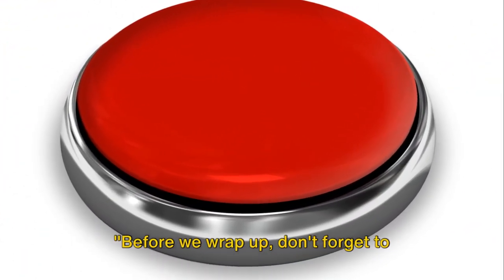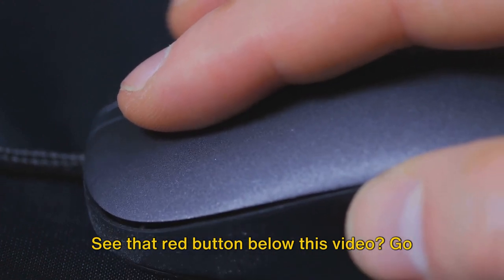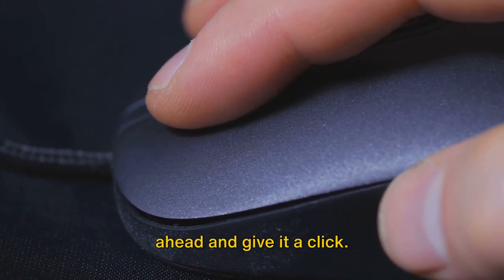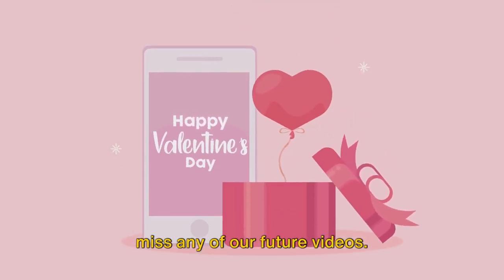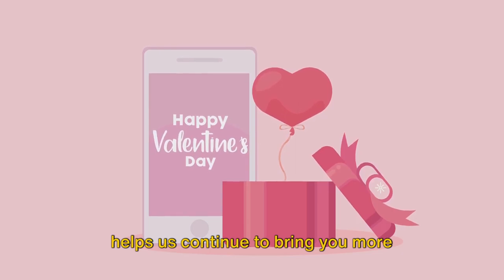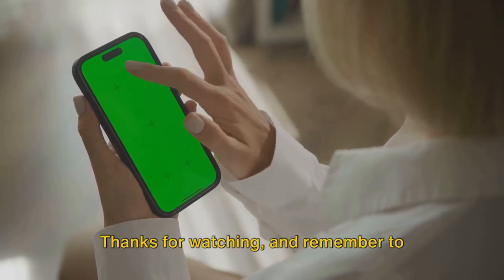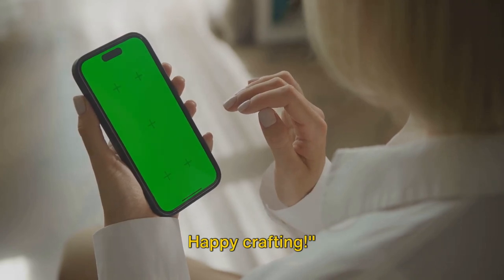Before we wrap up, don't forget to subscribe to our channel for more DIY gift ideas. See that red button below this video? Go ahead and give it a click. Turn on notifications too so you won't miss any of our future videos. Your support means the world to us and helps us continue to bring you more creative ideas. Thanks for watching — happy crafting!